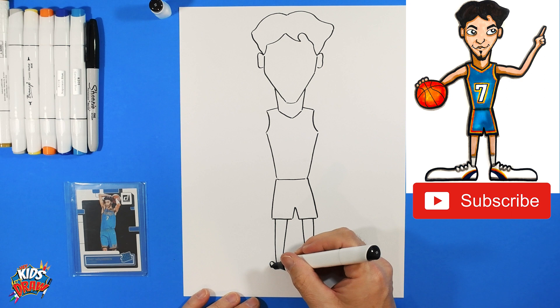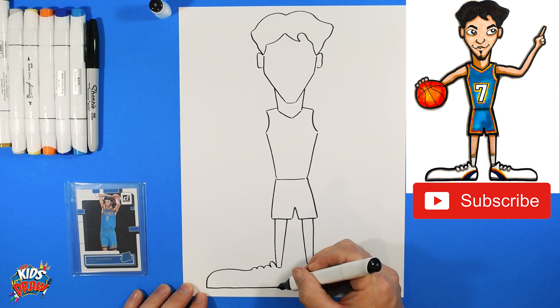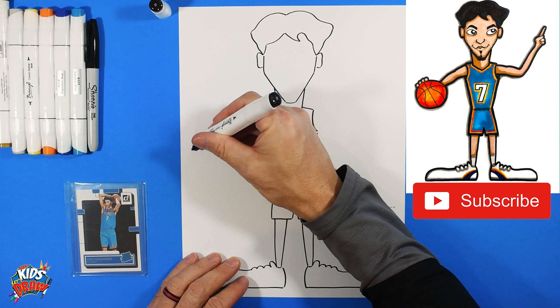On the shoe, go bump up for the tongue of the shoe, then one, two, three bumps for shoelaces. Bring that shoe really big out to the side — we like to make it fun and kind of overdo these cartoons. Bring the heel down, come out to the side of the paper, round out the toe, and connect to the shoelace.